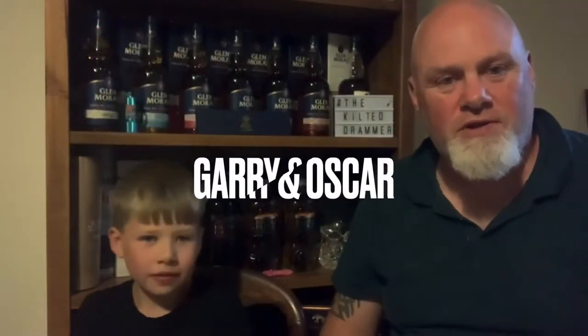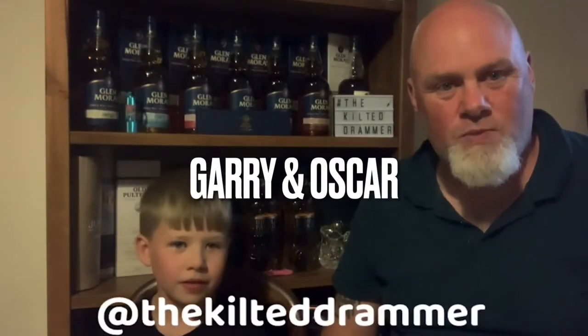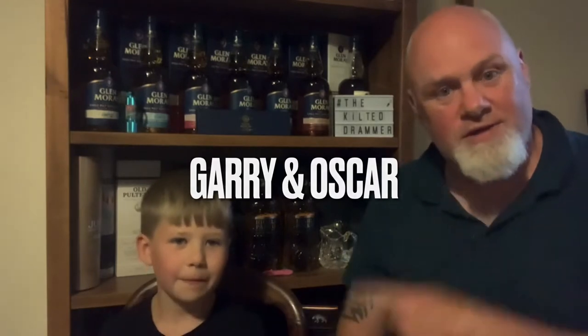Hey folks, welcome along to another little episode of The Kilted Dram with me Gary and me Oscar. We're in the dining room for another episode of Dining Room Drams where we have a look at some of the samples and miniatures that we've got lying around.